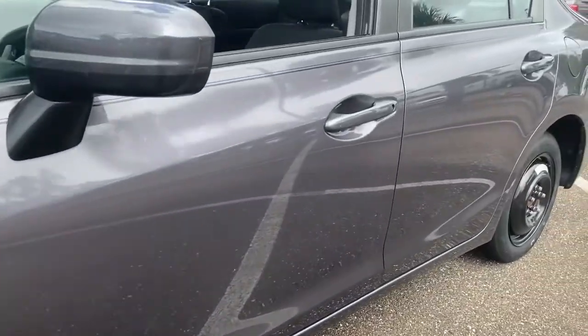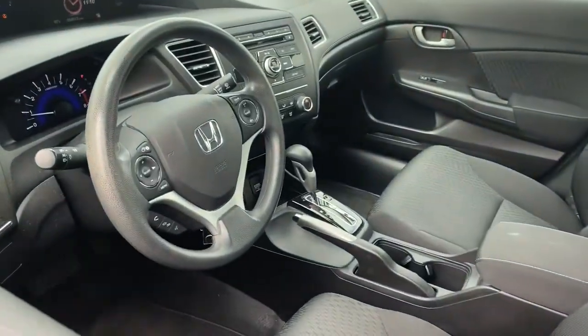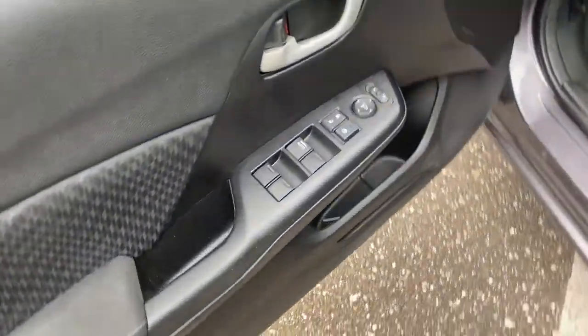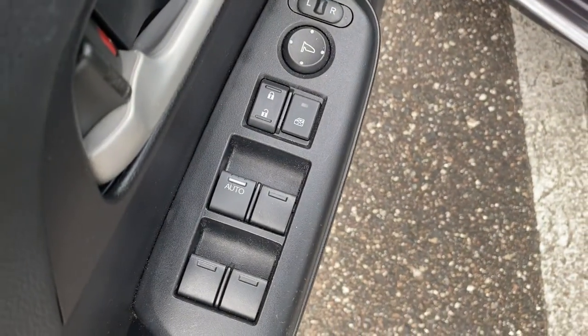The following are some of this vehicle's highlighted options: Electronic stability control. Trip computer. Power windows. Bucket seats. Power steering.